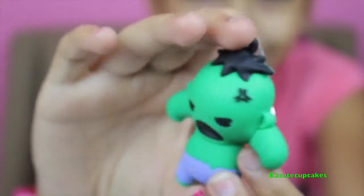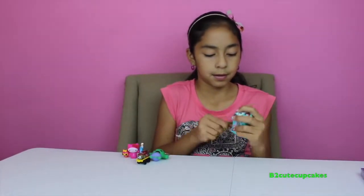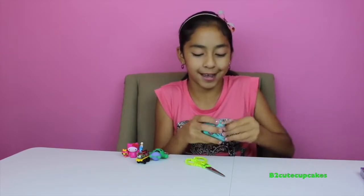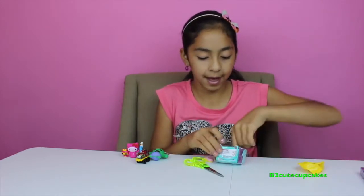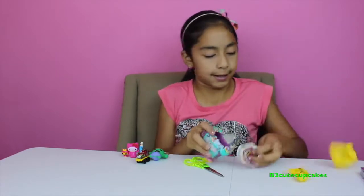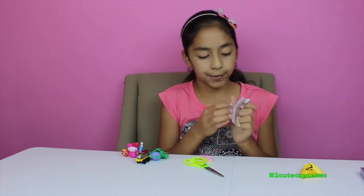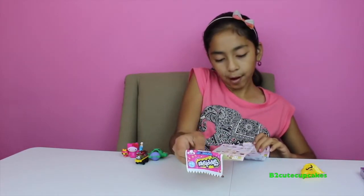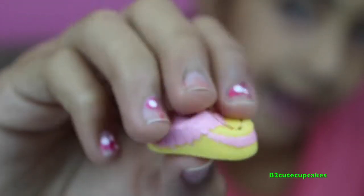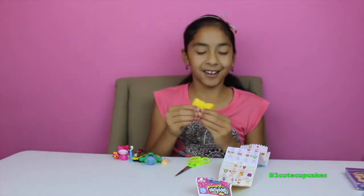Now let's open Shopkins Season Three. I'm going to get out my checklist to see who we get. Oh, that's really cute — I think that's in shoes. We got Molly McCason, that is so cute! Look at it, how adorable. Let's open our next one.